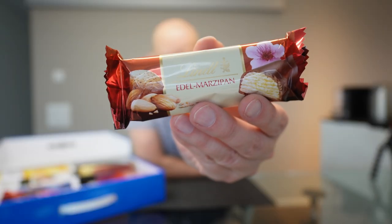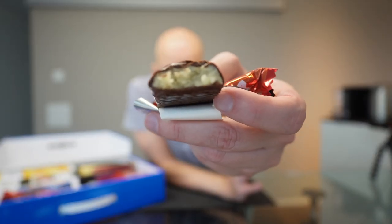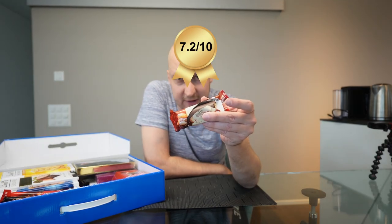Next up we have this chocolate bar with almond inside. Inside you can see the almond paste — a very distinct and strong almond flavor. 7.2 out of 10.